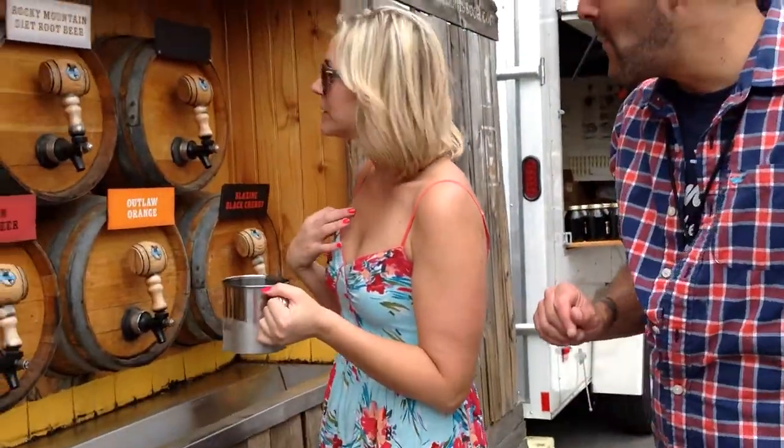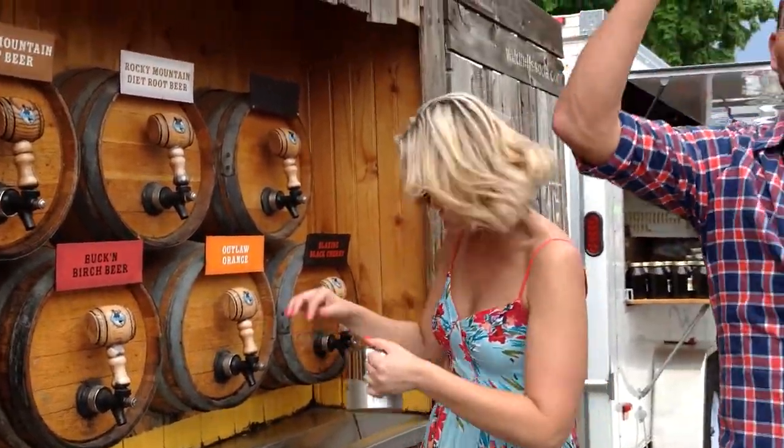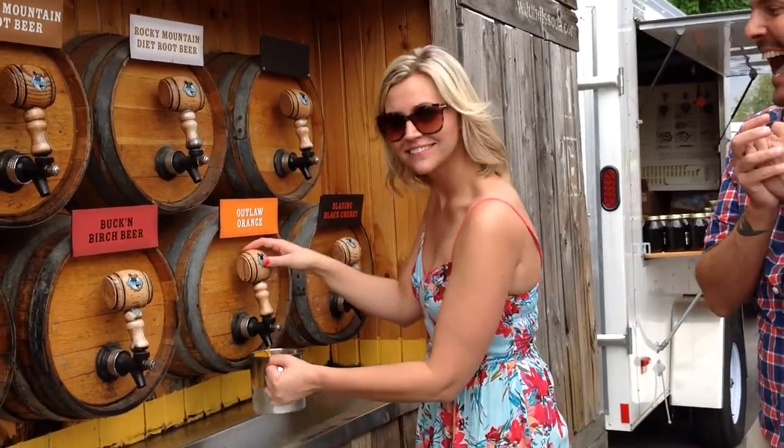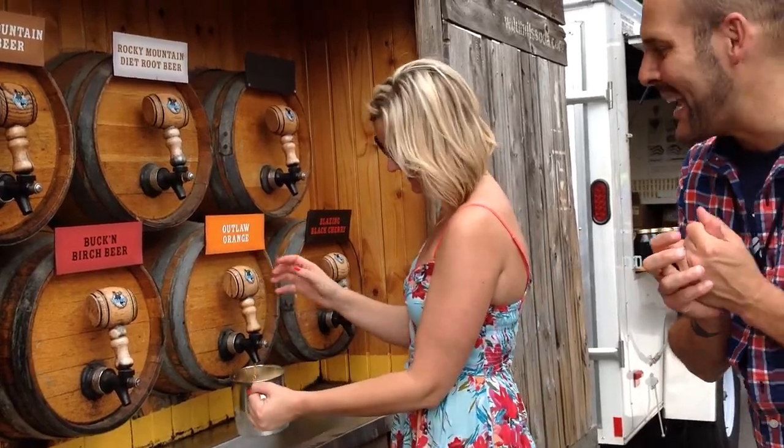Which one are we going to try? I would like to try Outlaw Orange. Yes! Oh, look at it! That looks so good. I cannot wait to drink out of this flower pot. I cannot wait.